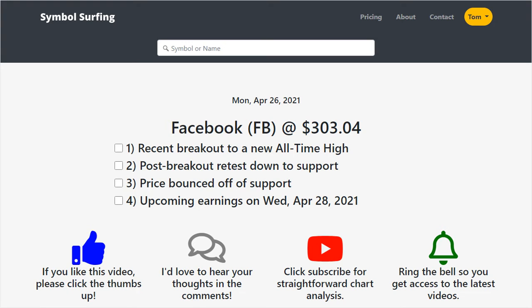Hey guys, it's Tom with Symbol Surfing. Welcome to another video. I'm all about helping investors find great trading ideas based on straightforward chart analysis. Today we're going to be talking about Facebook. It closed today at $303.04.